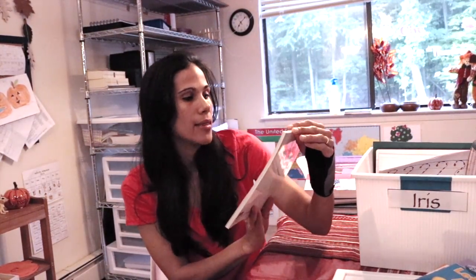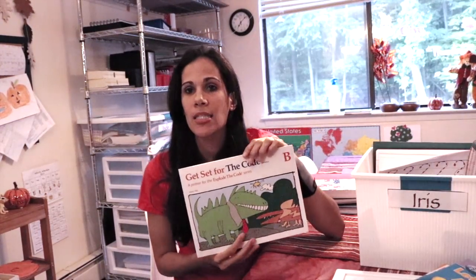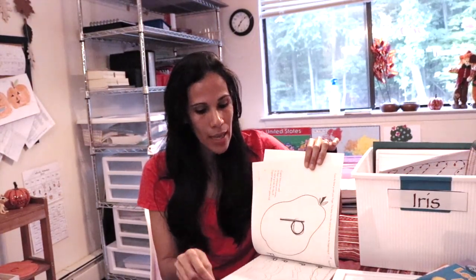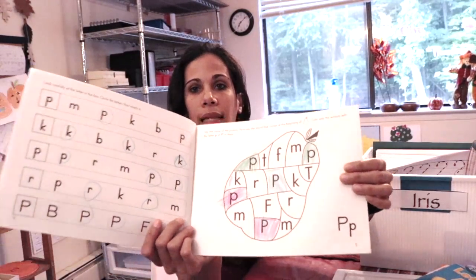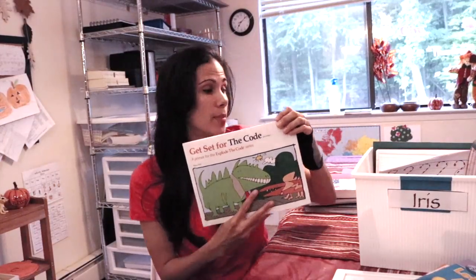Here we have Get Set for the Code, which is part of the Explode the Code series. It's a little workbook she's going to finish quickly — it's phonics-based and goes into every single letter in fun ways. They do coloring, circling, and different activities to go over each of the letter sounds. I love this little book.